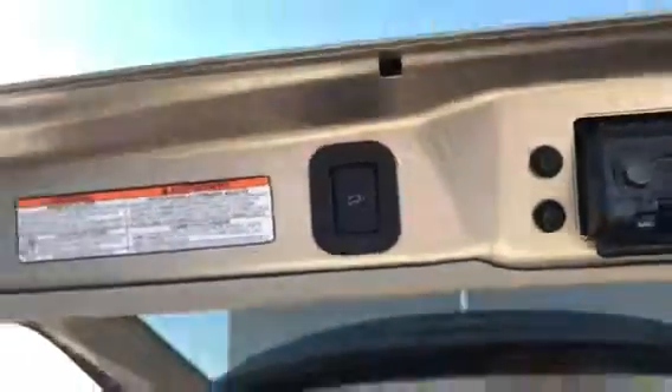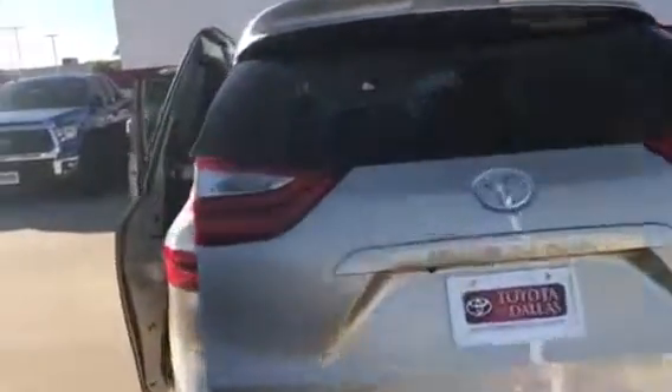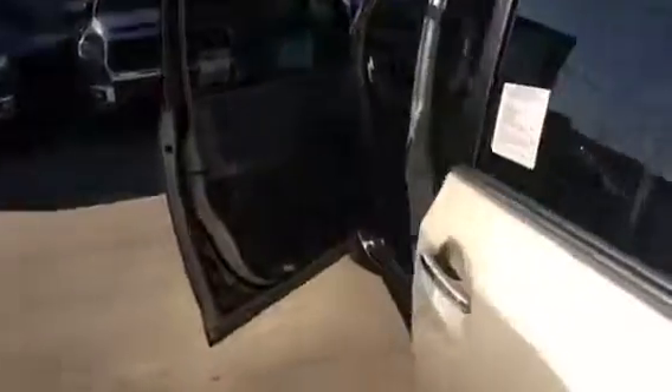And the extra seat back here. To close the trunk, I'm going to press this button right here and it closes by itself. Let's start the vehicle up. To start the vehicle, we're going to put our foot on the brake and push to start.